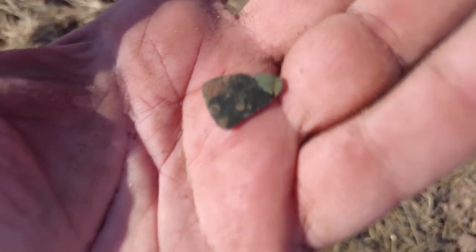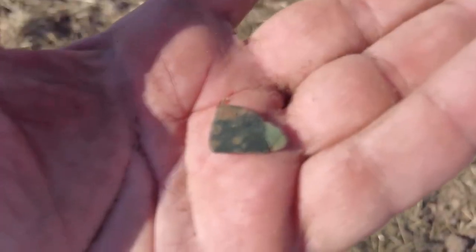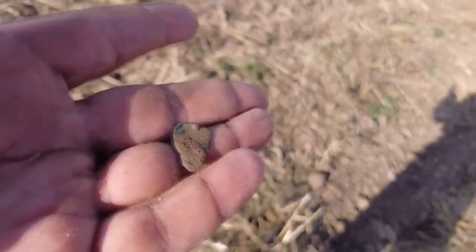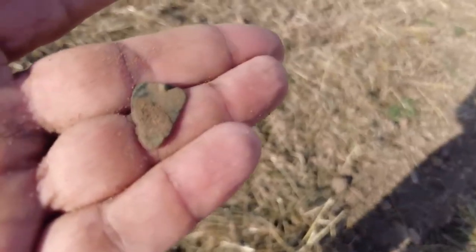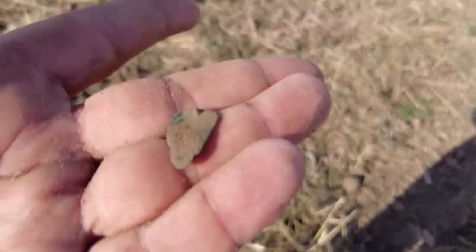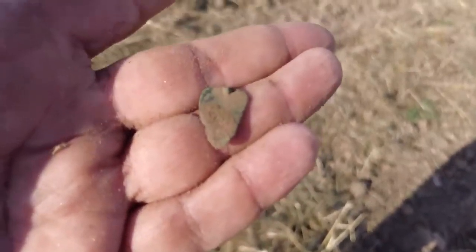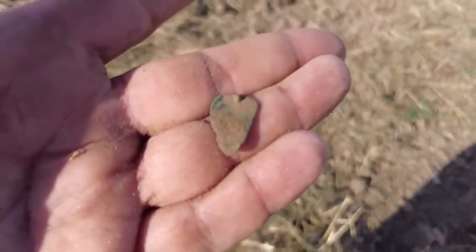I thought it was a bit of rubbish but I don't think it is - have a look. It's actually bent on the end. It's a bit of bronze and there's a pin on the back - it was fixed onto something, just a little dimple there. If you know what it is, please tell me - post below.